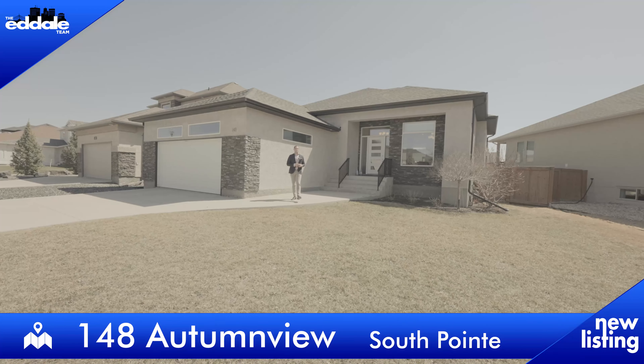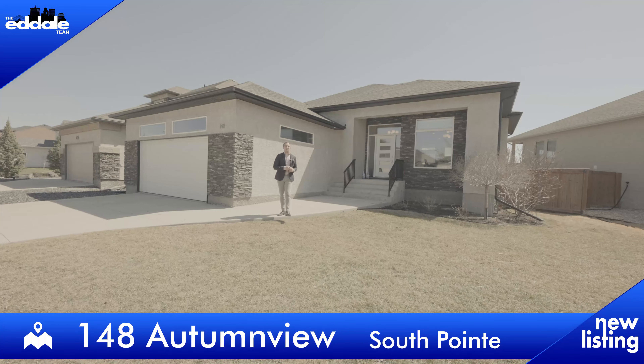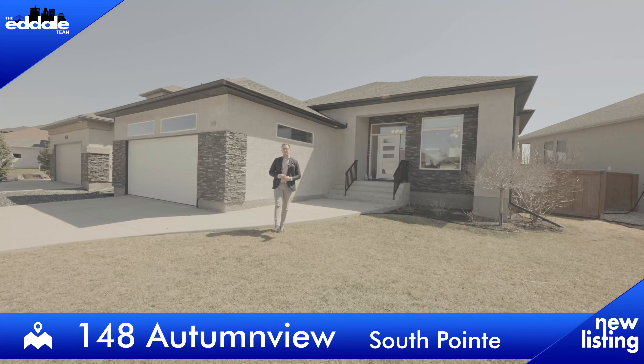Hi, it's Ed Dale with RE-MAX Professionals. Today we're in South Pointe at 148 Autumn View, and I have a stunning Gino's-built bungalow for you to see today, so let's go have a look.